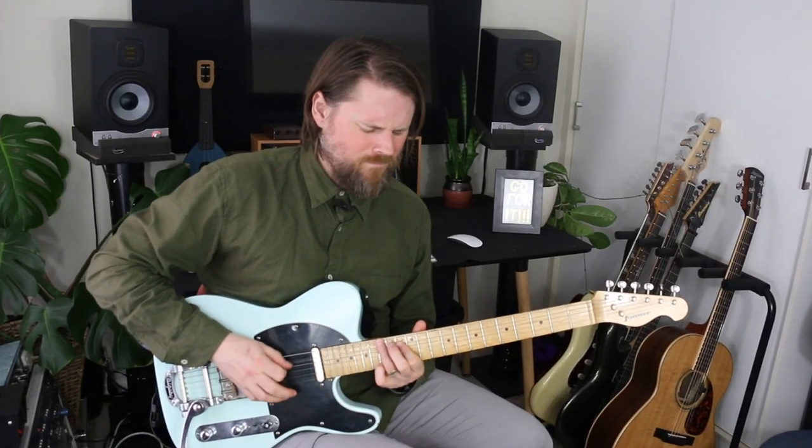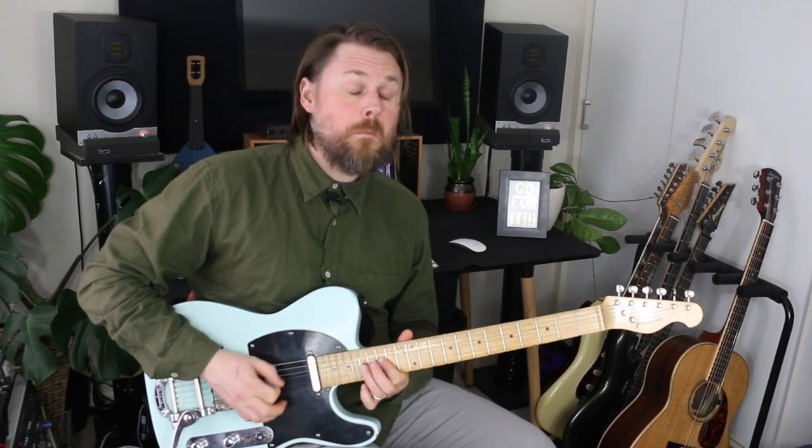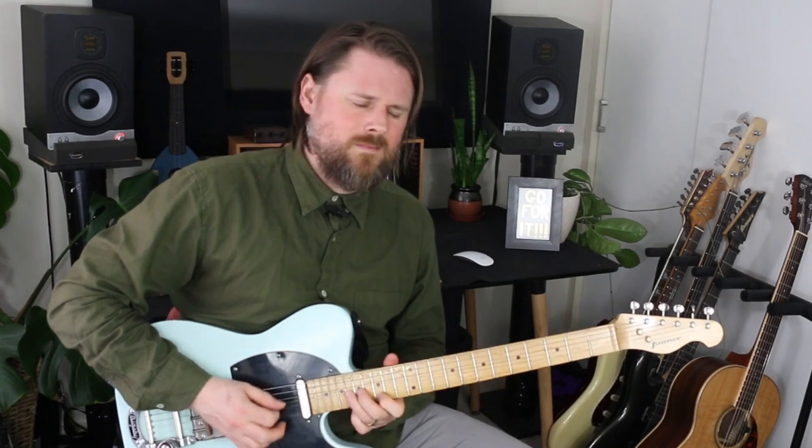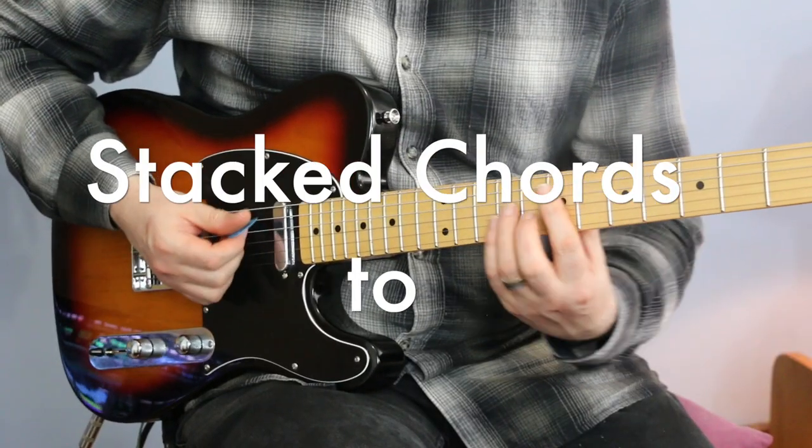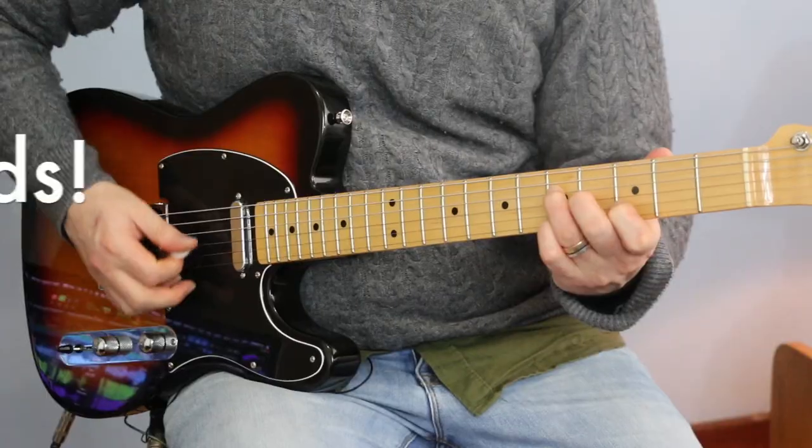So he said, 'Can you help me become a lead guitarist?' And I said yes. Then he said, 'What now?' I said, first of all, I think it's time for a tasty lick. For you to become a lead guitar player, you need to be able to do the basics really well and go from playing stacked chords to triads.